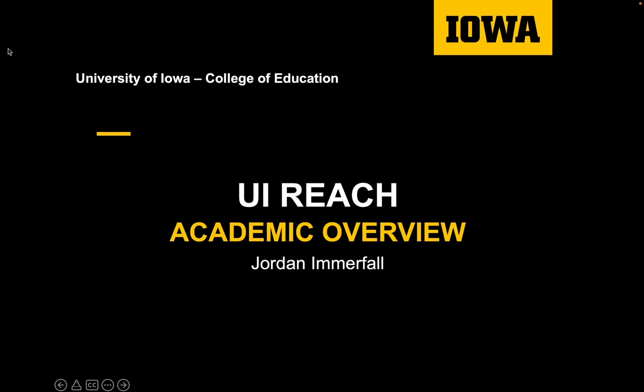If you have any questions, you can reach out to me — my email is jordan-emmerfall at uiowa.edu. Or if your student is incoming or enrolled, you can contact their academic support member and they will be able to give you more specific answers to guide you in the right direction as you prepare for your student's experience. Thank you, take care.